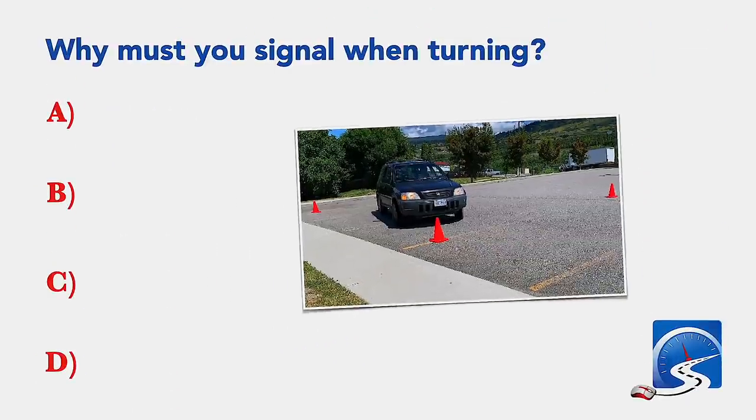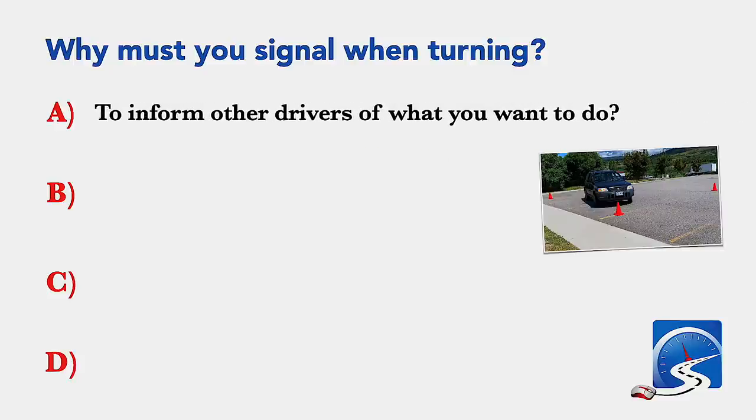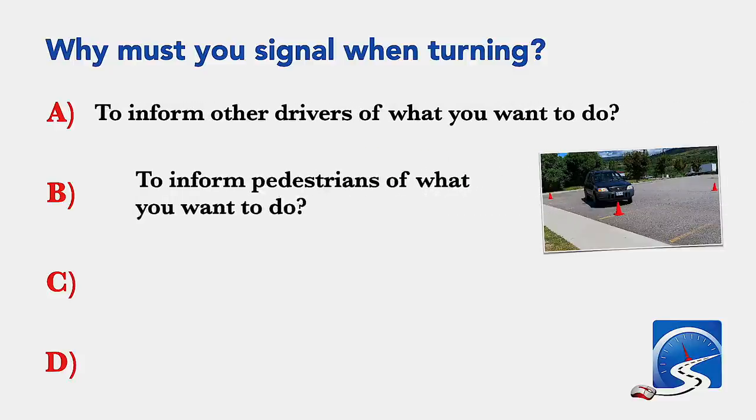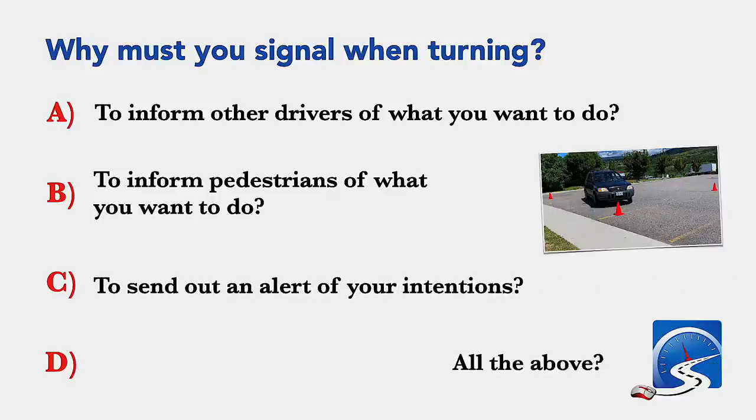Why must you signal when turning? To inform other drivers of what you want to do; to inform pedestrians of what you want to do; to send out an alert of your intentions; or all of the above. Correct answer D: all of the above.